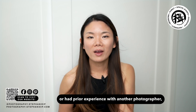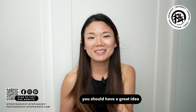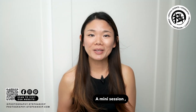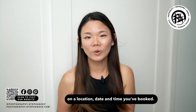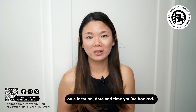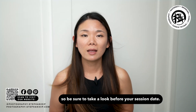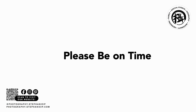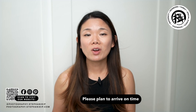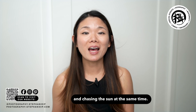If you have worked with us before or had prior experience with another photographer for a mini session, you should have a great idea how quick a mini session will be. A mini session is 15 minutes long at a pre-selected spot on a location, date, and time you have booked. Along with this video you should have received details about your confirmed shoot date, time, meeting spot, and location, so be sure to take a look before your session. Please plan to arrive on time as we are working on a back-to-back schedule and chasing the sun at the same time.